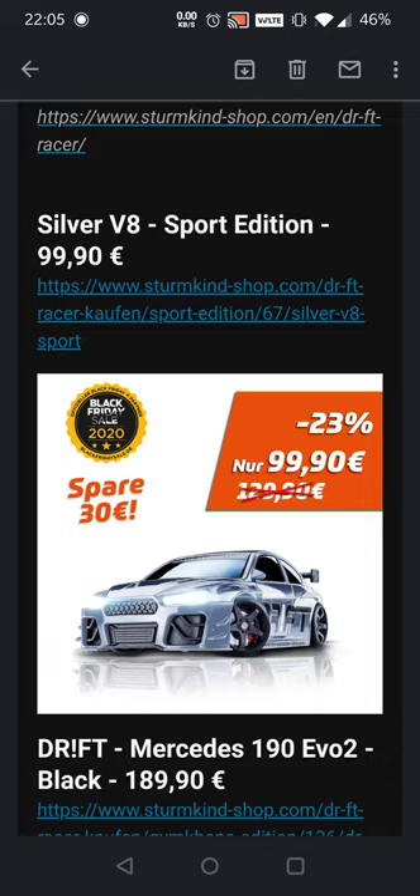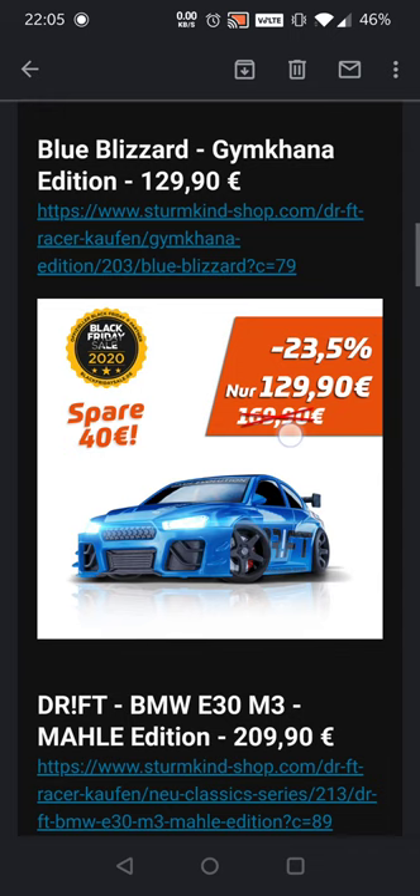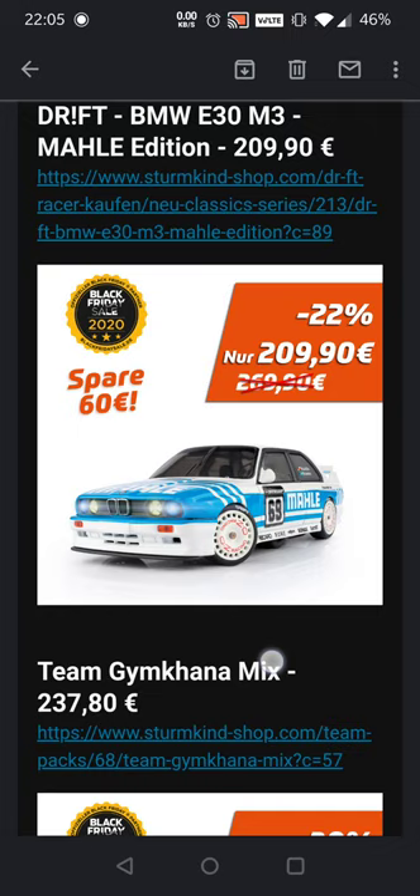So we're going to go over to the Silver V8 again — underneath 100 euros. The Mercedes 190 Evo 2 full metal body under 190 euros. The Blue Blizzard gymkhana underneath 130, so that's 40 euros saved, this one saves 60, and this one saves 30 euros — really nice! And then we have one of my favorite cars, the Drift BMW E30 M3 edition with the Molly livery on there, and that's really looking sick.